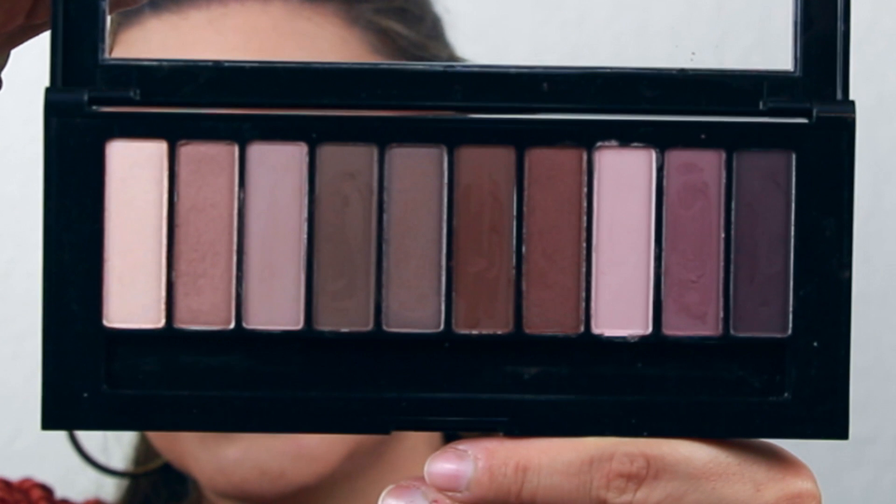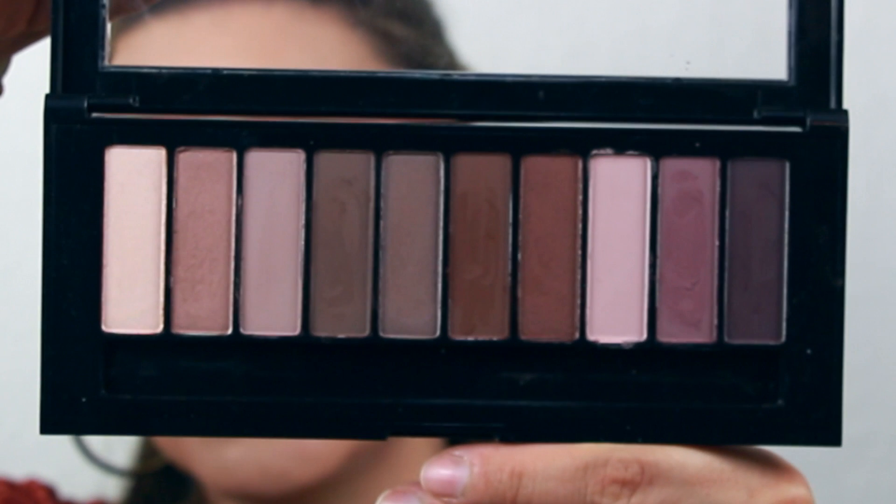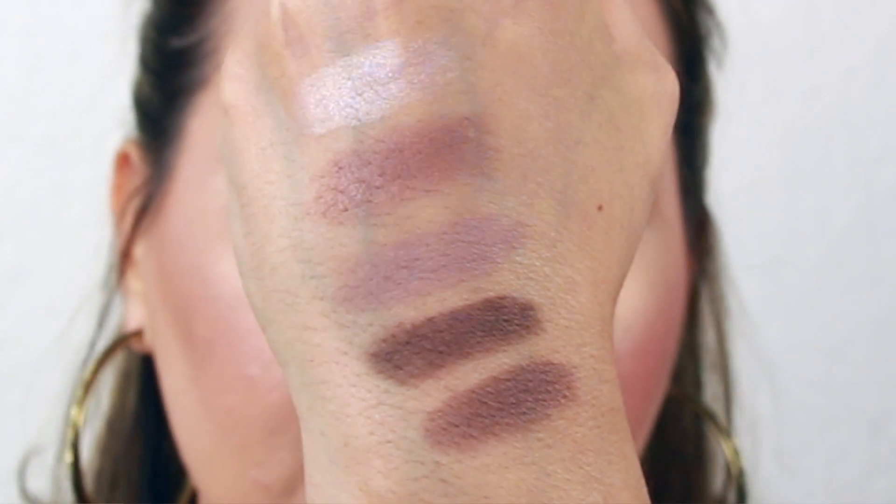La Palette Nude 2 is the same exact setup as Nude 1, same packaging with the little brush and everything. Now with this palette it is a little bit deeper — it has more plummy colors. It has six matte shades versus three in the other palette, so if you like matte shades more, you will appreciate La Palette Nude 2 a lot more. The rest are either satins or shimmers.